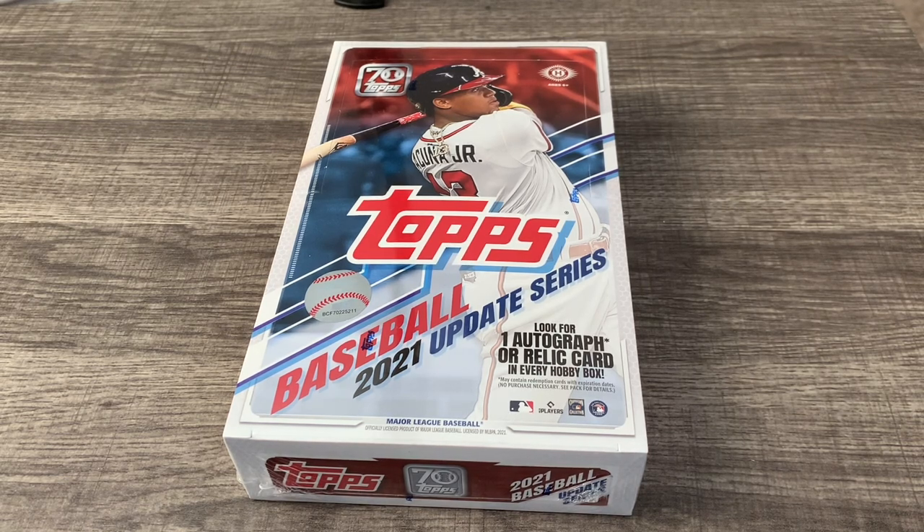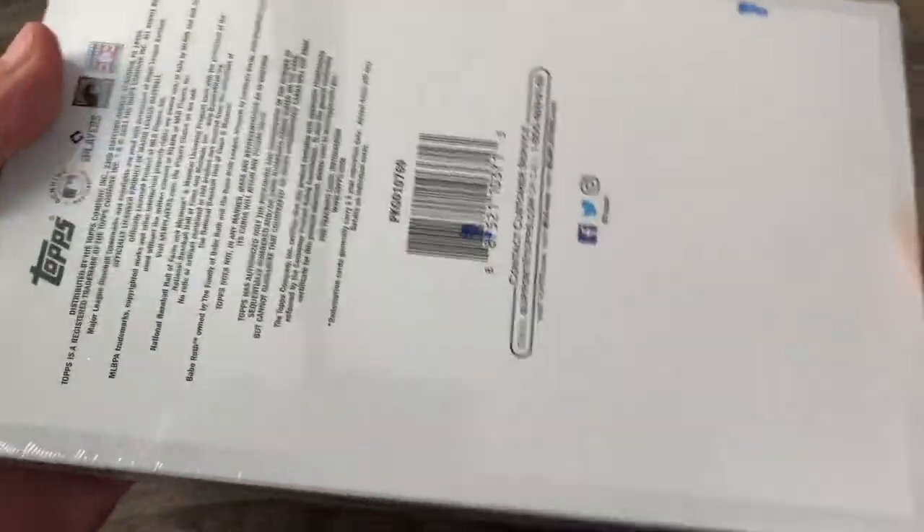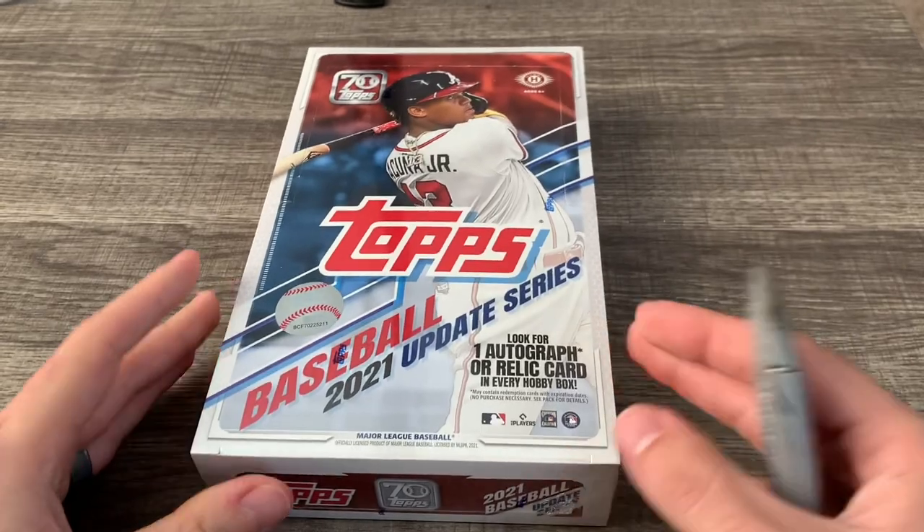You only get one autograph or relic per box. For me, I'm kind of just looking to get some of the base cards in general. I expect to get a relic, as I always do, but I've had some luck over the past two hobby boxes — I've gotten some autographs. It seemed from the videos I've been watching that it's a lot easier to get numbered cards. Let's look at the pack and get this bad boy open.